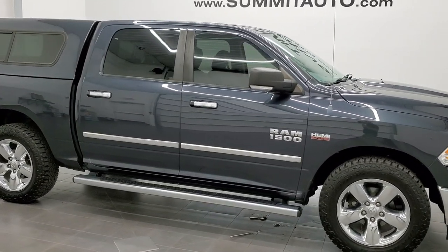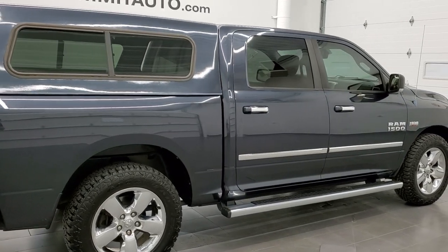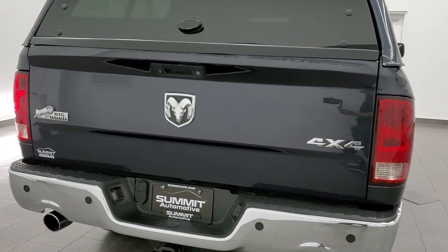This 2013 Ram 1500 Crew Cab 5 foot 7 inch short box is stock number 12233ZA. We are here at Summit Automotive in Fond du Lac, Wisconsin — your new and used light duty truck and Ram headquarters.